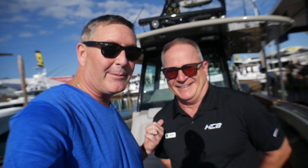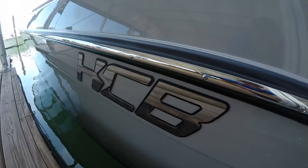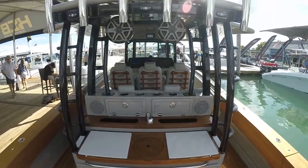Hey everybody, I'm Bill and I'm on the water. It's the Brad and Bill Show. I'm Brad and I'm with Bill on the water. And we're on a hot new HCB — a hot new 42 Siesta, and this one's set up for fish.